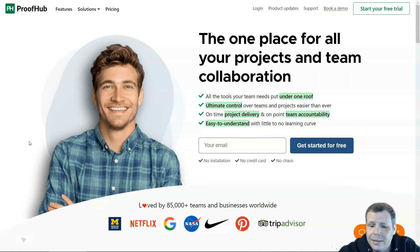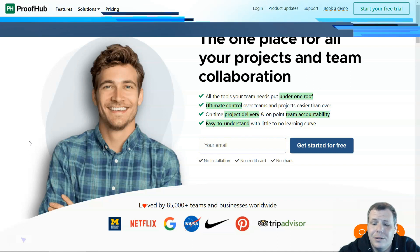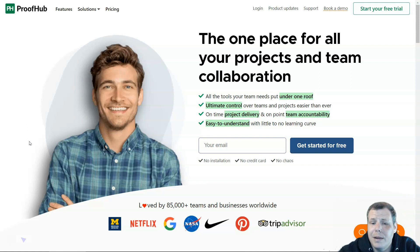ProofHub pricing has no cap on the number of users and offers a flat fee. There are two plans: the Essential plan at $50 a month and the Unlimited Control plan at $99 a month. I've given you five project management tools — jump into the description, check them out for yourself, and take advantage of the free trials and discounts.